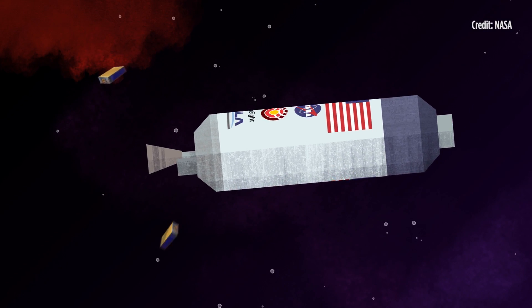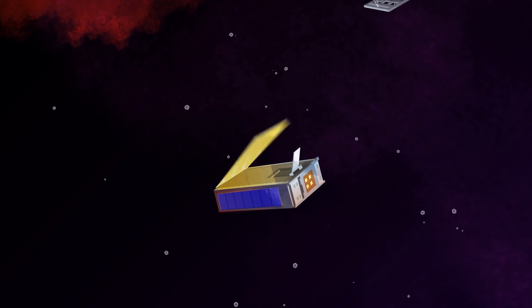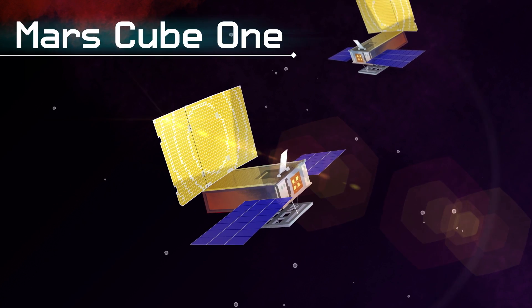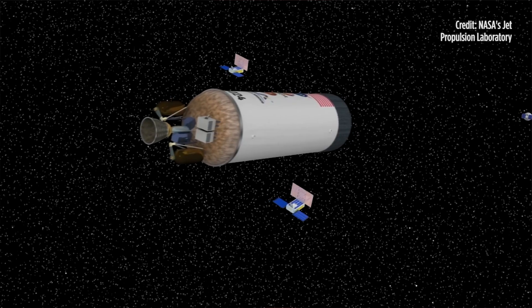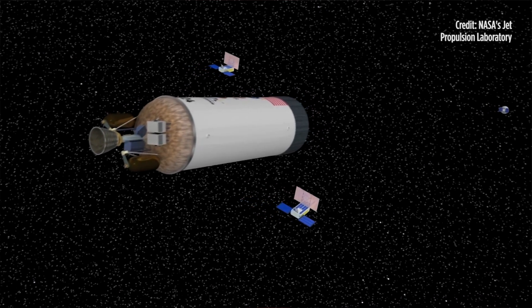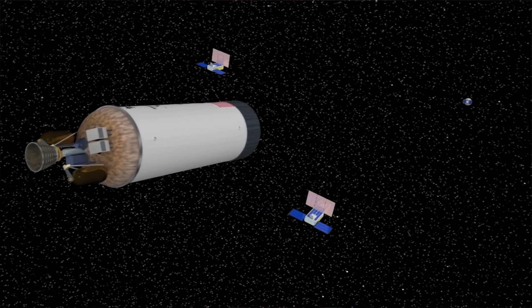Fourth, InSight has hitchhikers. In addition to sending one probe to Mars with the InSight lander, it actually has two ride-alongs — small CubeSats called Mars Cube One, nicknamed Eva and Wall-E. Those are super adorable names, and it's intentional: if you saw the movie Wall-E, you'll recognize that these small CubeSats — about the size of a big loaf of bread — were named after those adorable robots.